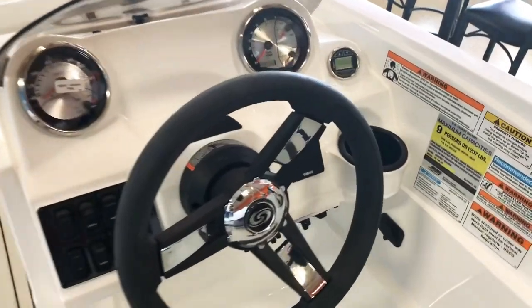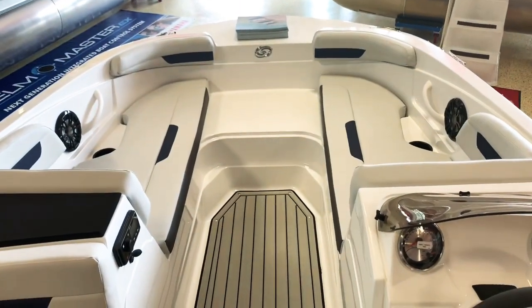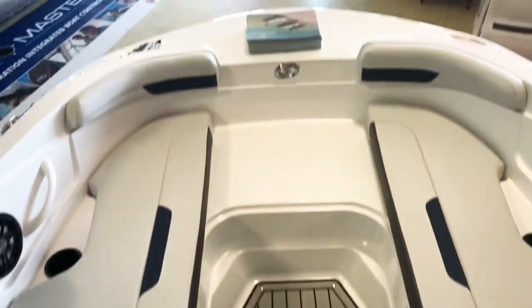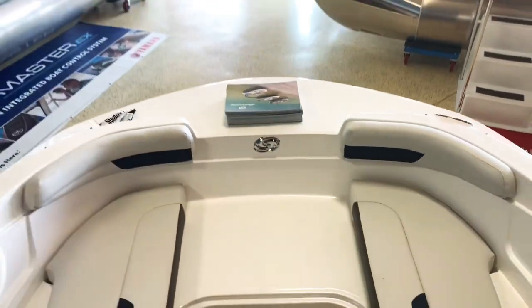Check out the helm here — we've got the digital depth finder option. This one also has the upgraded Fusion sound system with two additional speakers, four speakers total. This does have a full cockpit cover, very nice.